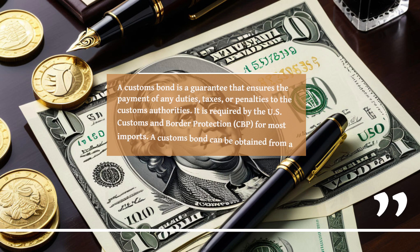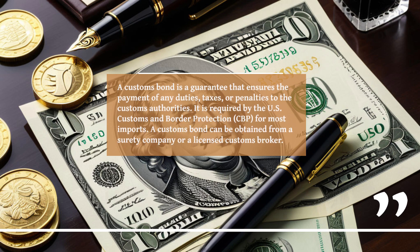A customs bond is a guarantee that ensures the payment of any duties, taxes, or penalties to the customs authorities. It is required by the U.S. Customs and Border Protection for most imports. A customs bond can be obtained from a surety company or a licensed customs broker.